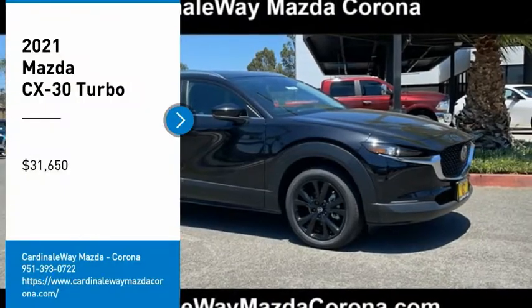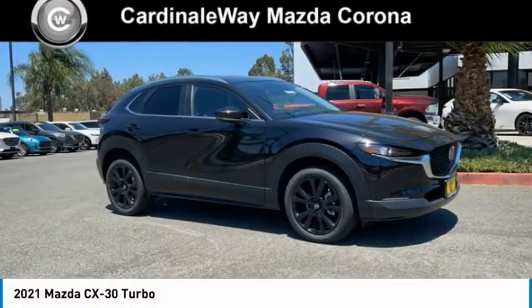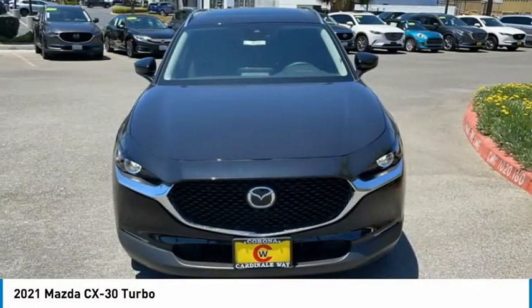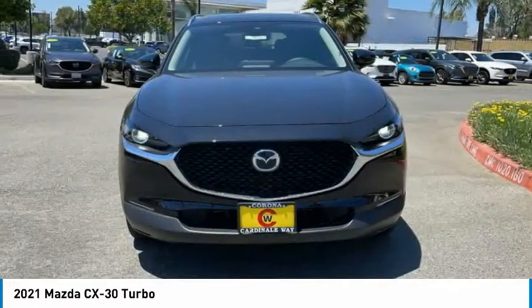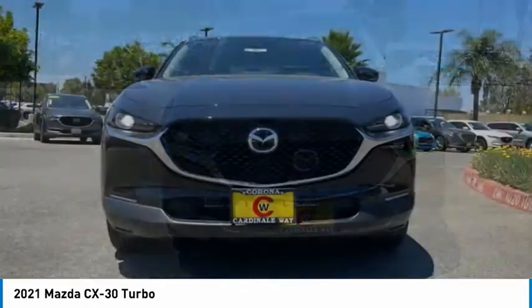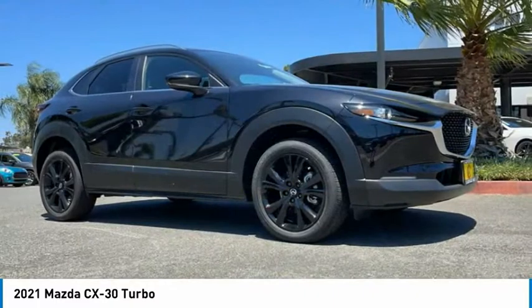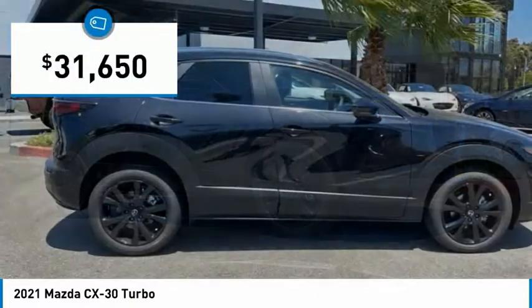Stop by and take a look at the 2021 CX-30. The Mazda CX-30 packs a lot of punch in this subcompact SUV. The exceptional interior provides high-quality materials, cutting-edge technology, and ultimate comfort. And is priced below $35,000.